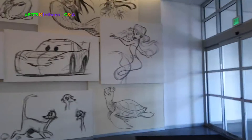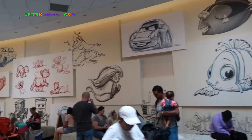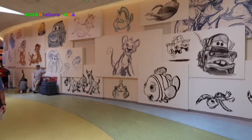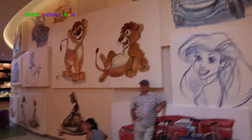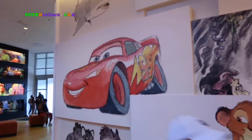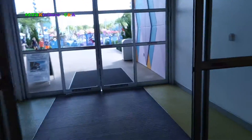As you walk through the building, you see the sketches start getting color and getting more detail. Here you start getting more refined and then we get into the final product. Look at Mater. And then we get the final product. And then out to the pool area.